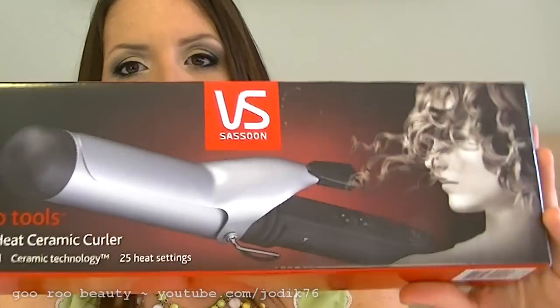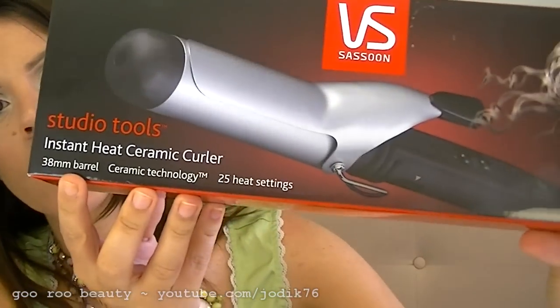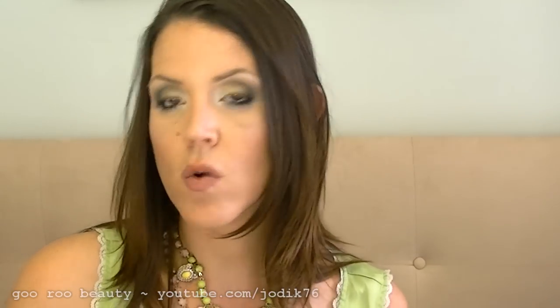I also wanted to share some items I picked up from Priceline recently. I've been looking for a larger barrel curling wand for more of a wave than a curl, and I picked up the Vidal Sassoon Studio Tools Instant Heat Ceramic Curler — the 38mm barrel, or one and a half inch. It has 25 heat settings, ceramic technology for more even heat distribution and less heat damage, and a nice swivel cord, plus a cool touch tip. I've used it and it was really nice — it certainly doesn't give you a curl, more just a wave, which is perfect for my dead straight hair.